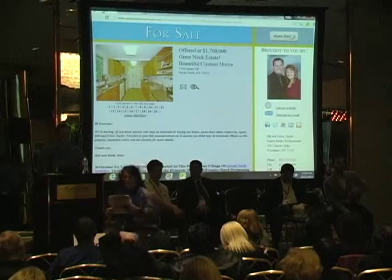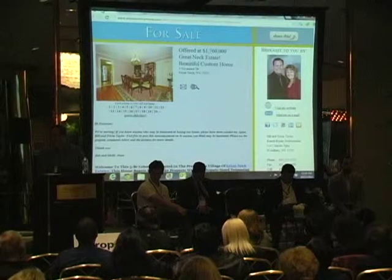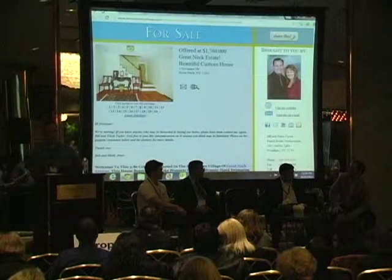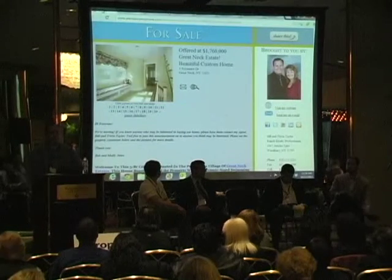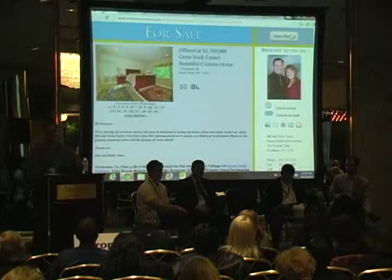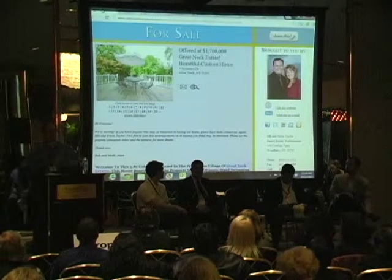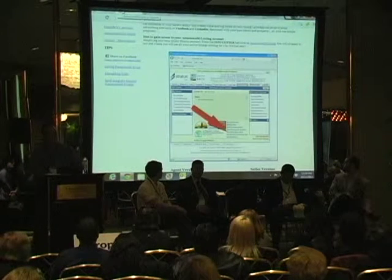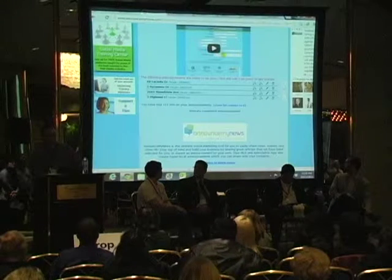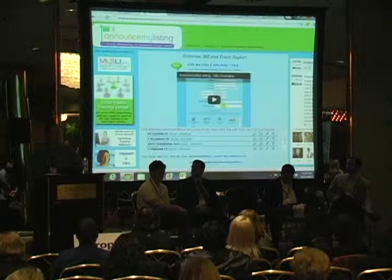Next up is Rob Odishu, co-founder of Announce My News — you've probably heard of Announce My Listing. I'm going to start with Announce My Listing because that's how you get over to Announce My News. We launched Announce My Listing last year — it is a member benefit, so it's free, courtesy of MLS. It's a great way to introduce your listings to clients, friends, and family using social networks, snippets onto Craigslist, blog sites, and HTML email.